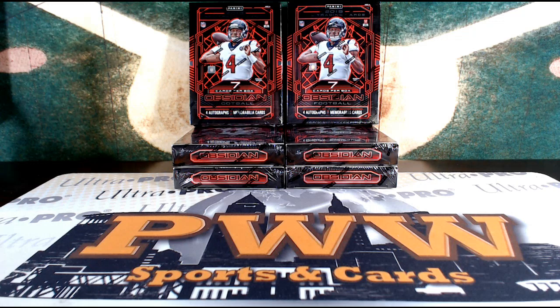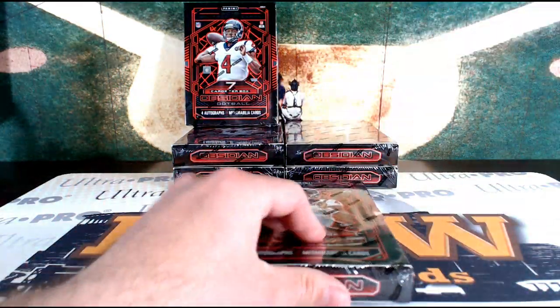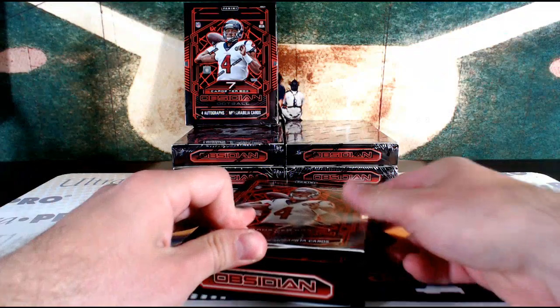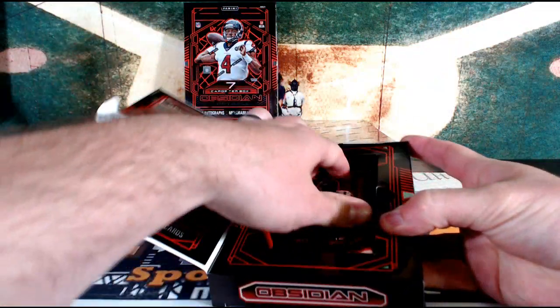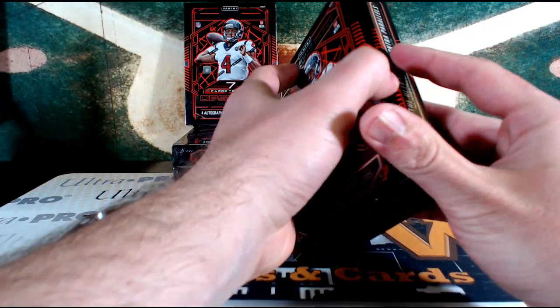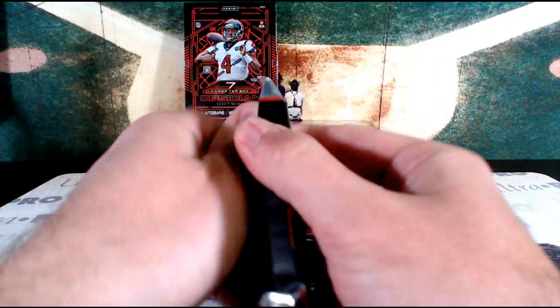What's going on guys, it's Dubby at Prestige Worldwide. We're back with some Obsidian Football Half Case Break Number 6, day before Mother's Day. If you haven't got your significant other or your motherly figures or your mom a gift yet, no better time than a personal break, or maybe a spot in one of our breaks over on pwwcards.com — a safe social distancing way to give the loved one that you care about something nice.